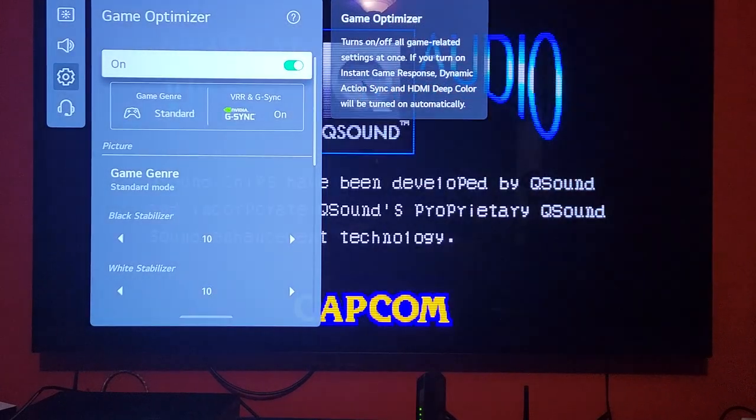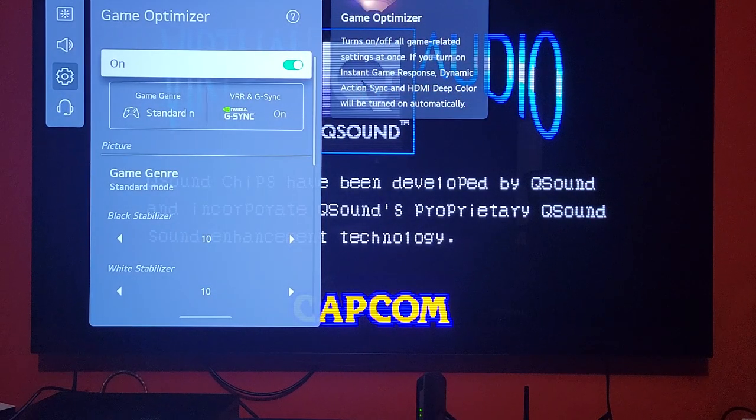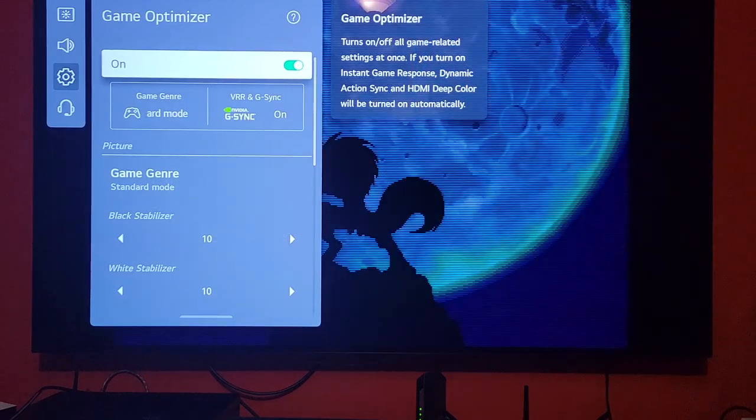I just wanted to put that out there — the 77-inch C1 is pretty good. MiSTer likes it. We threw Super Nintendo, Nintendo, TurboGrafx CD, and right now you see the CPS 2 running. It handles it fine.